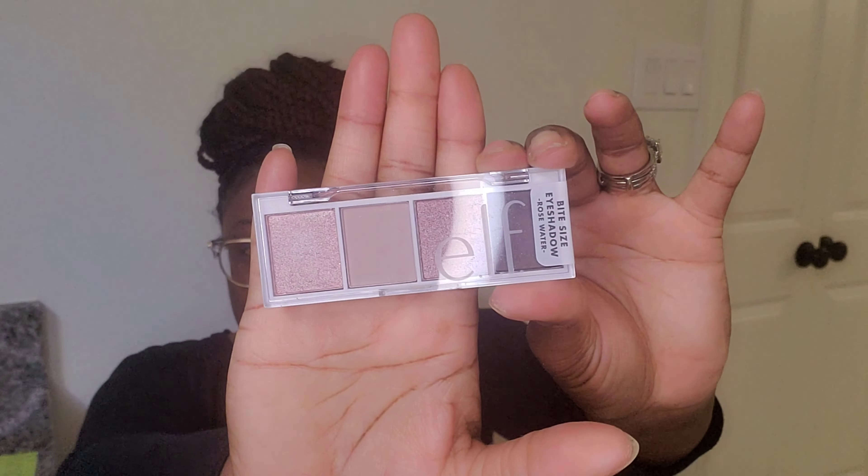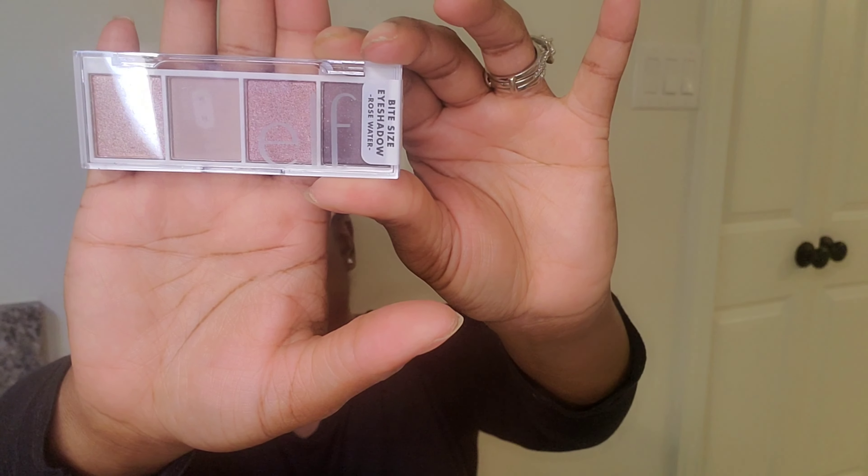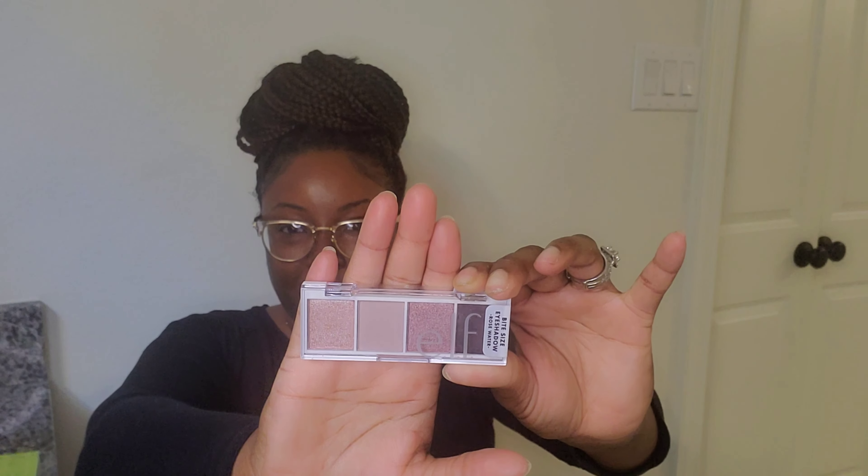White size eyeshadow — oh yeah, I remember ordering this. It's a rose water eyeshadow. These are my favorite colors, y'all. Pinks and neutral tones are my favorite eyeshadow colors. I know the light is kind of messing up things; I want you guys to be able to see it. I love these colors, can't wait to get into that.